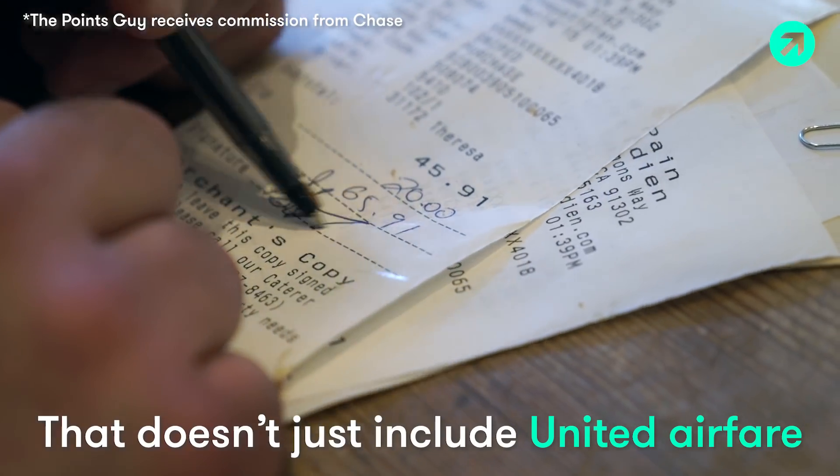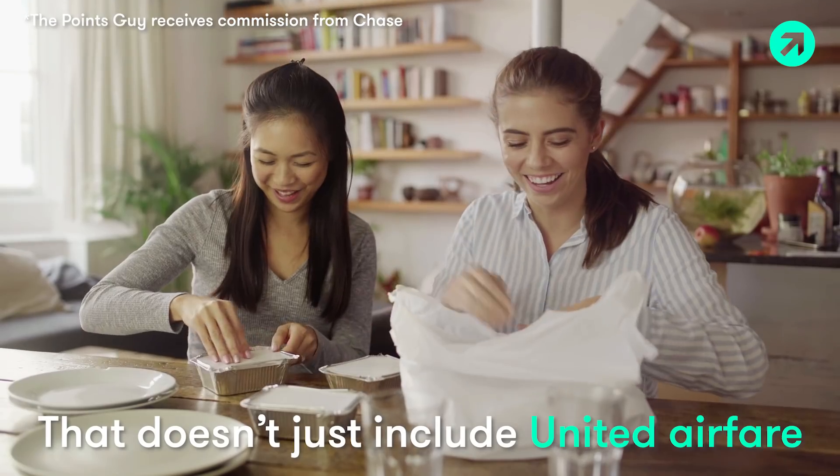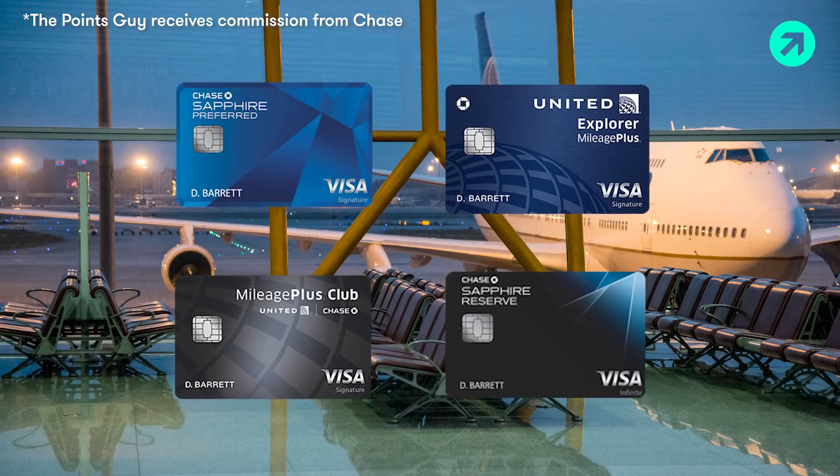Restaurants, bars, Starbucks coffee, and even delivery food. So whether you're looking for United travel perks or miles to get you a free flight, these are the cards that'll get you there.